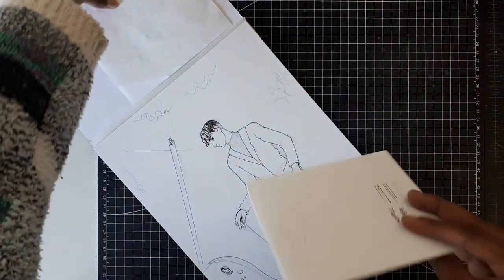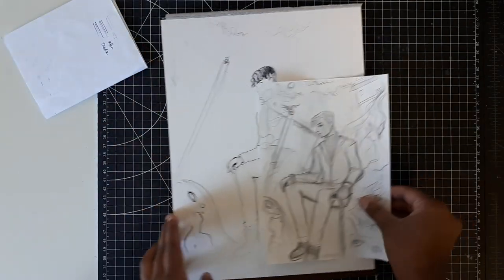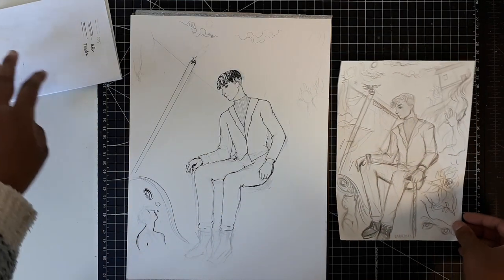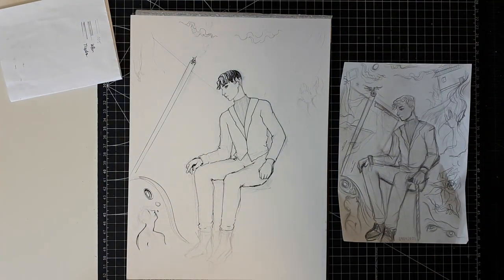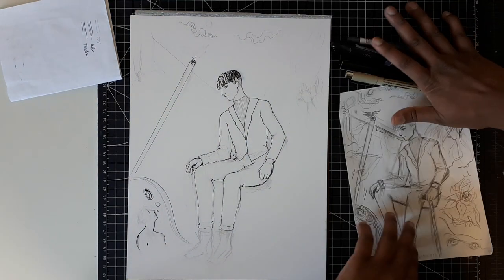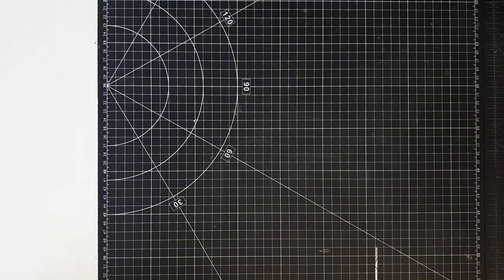I finished reading Six of Crows in April and I was really interested in the world building. I thought the characters were interesting because I've grown to really enjoy morally gray characters. So I did this ink drawing composition on the last page of my Strathmore mixed-media paper. I haven't finished it yet but I'm excited to do so.